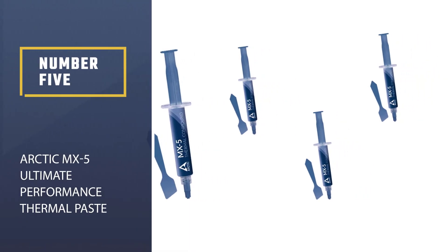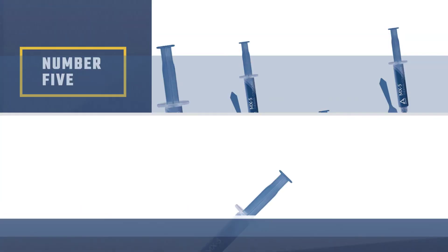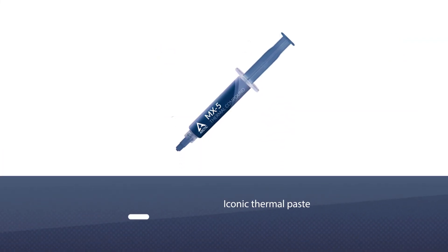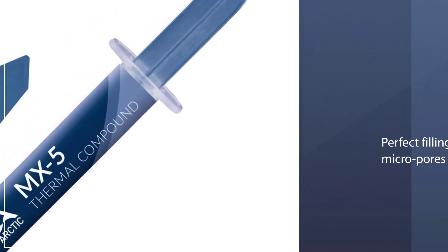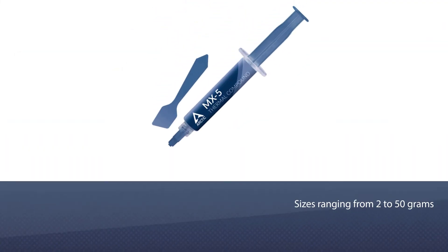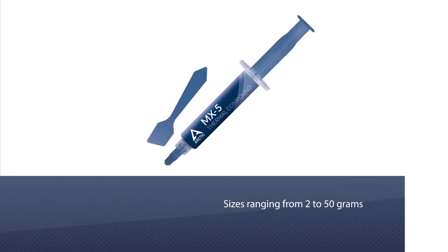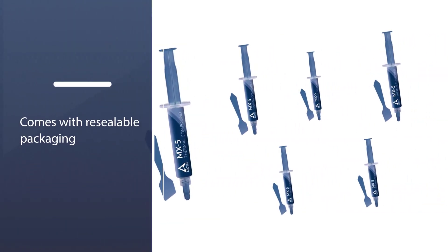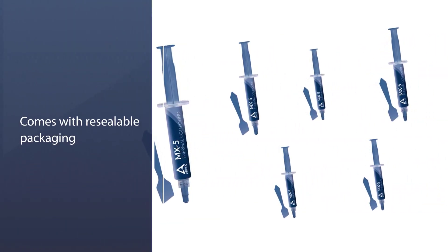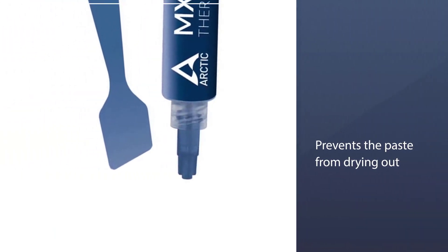Number five: Arctic MX-5 ultimate performance thermal paste. When it comes to the best thermal paste for CPU, one product has been used since the dawn of time and has continuously been lauded as excellent — the Arctic MX line. The MX-5 is another iteration of this iconic thermal paste and it lives up to its promise of facilitating heat transmission to your CPU cooler. Perfect filling of micro pores leads to lower thermal resistance and may lead to stronger adhesion. Arctic MX-5 is available in sizes ranging from 2 to 50 grams.